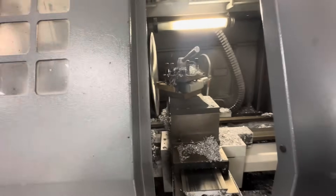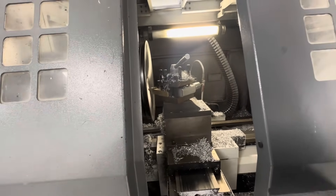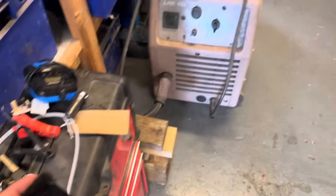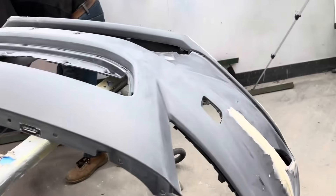Is that diamond cutting? Diamond cutting a wheel — right, let's get this car sorted out.